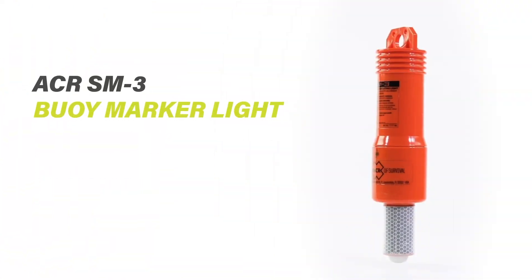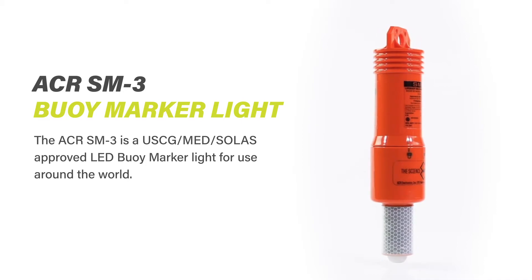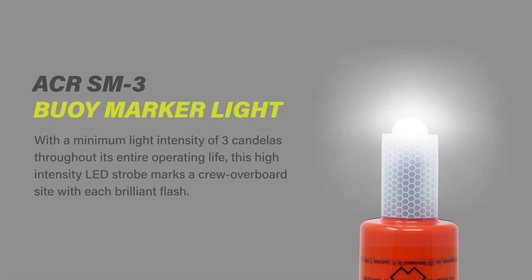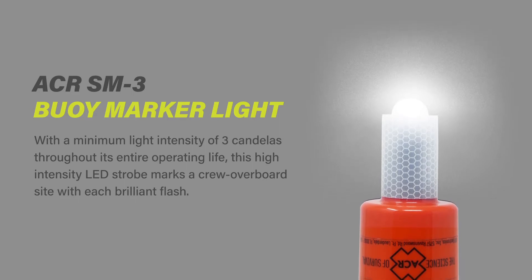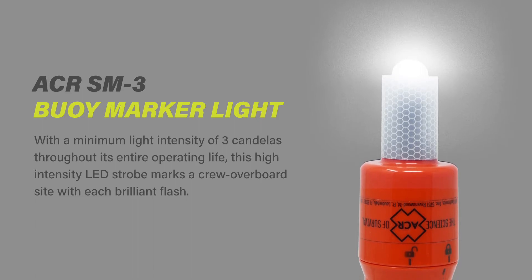The ACR SM3 is a USCG, MED, and SOLAS approved LED buoy marker light for use around the world. With a minimum light intensity of three candelas throughout its entire operating life, this high-intensity LED strobe marks a crew overboard site with each brilliant flash.